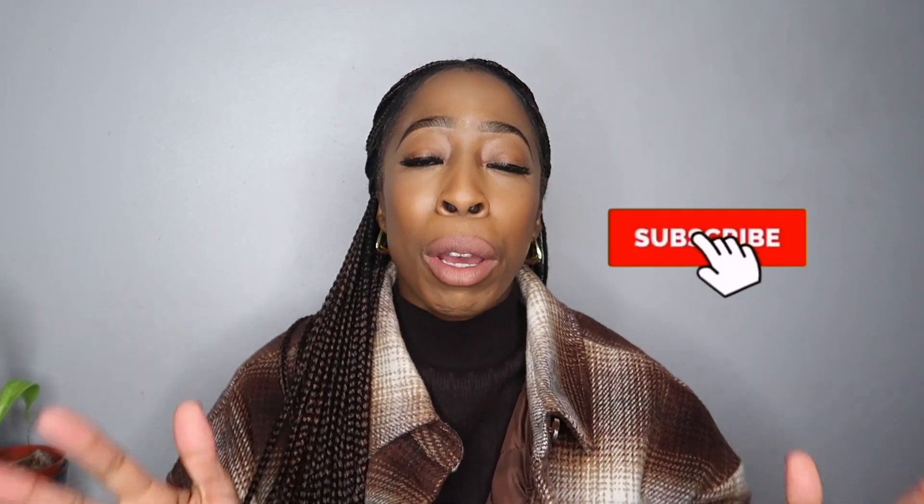But before I get into this video, if you haven't subscribed, please subscribe — please support a sister. I would really appreciate it guys.